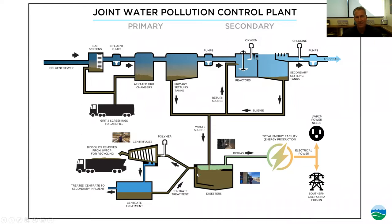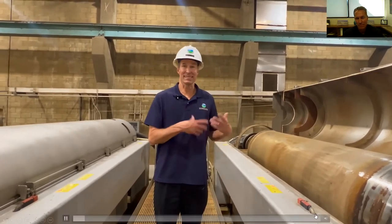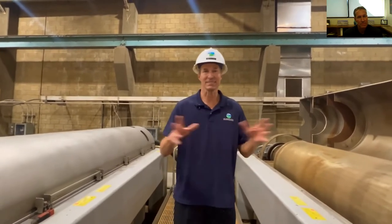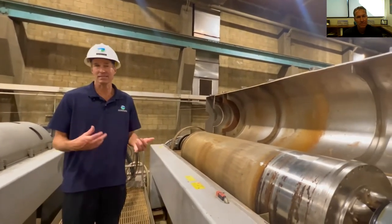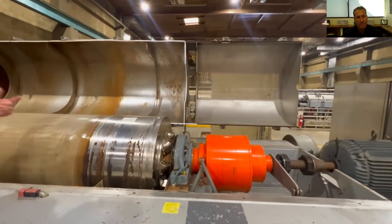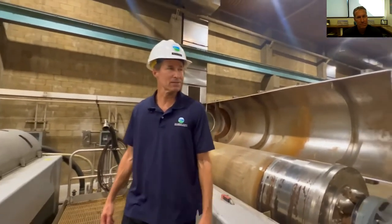After the digestion process, the solids are at about 2% solids concentration. We pump them over to centrifuges and dewater to about 29 to 30% concentration. We're in our centrifuge building — this is where we take the digested solids from the digesters. The centrifuge works like your washing machine's spin cycle, separating solids from water. We get up to about 29 to 30% solids — we call it cake because it looks like moist chocolate cake. The centrifuge bowl turns at about 3,000 RPM. We've got one opened up so you can see the bowl and the inside.